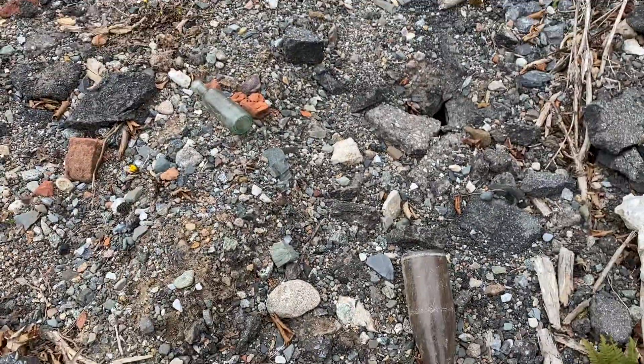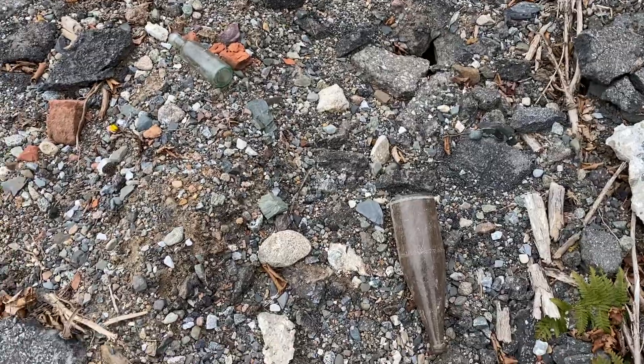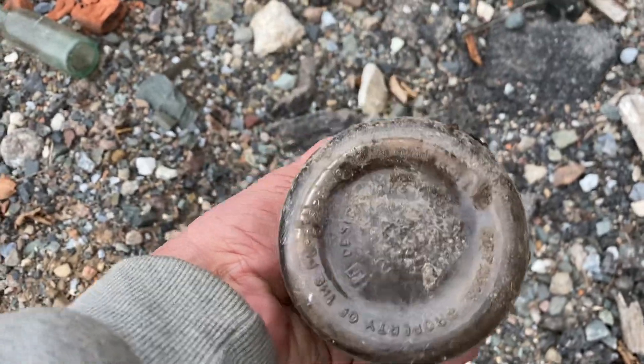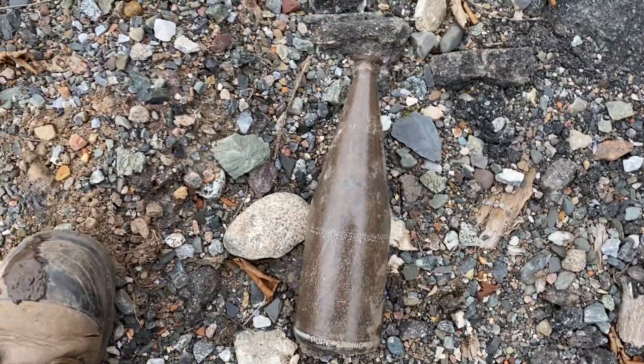Hello, hey everyone. Not digging, but walking the piles. And I found something when I took a picture of it — Pure Springs from Ottawa. In decent shape, I'm just going to bring it home.